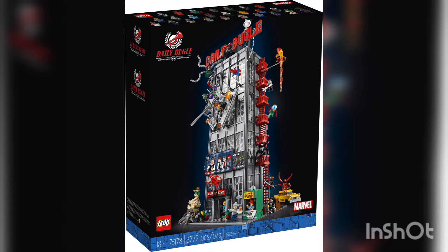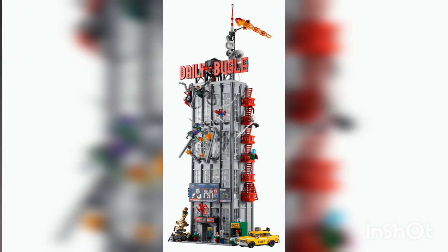What's going on everyone? Unofficial LEGO here, hope you're all doing well. Literally right after I released yesterday's video, we got official images for the Daily Bugle.